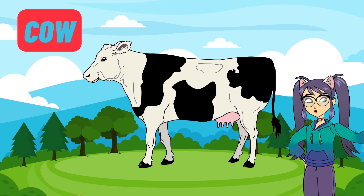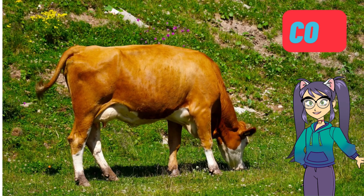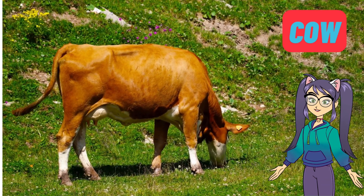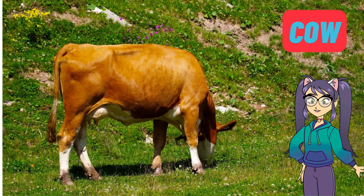Our first friend is the gentle and curious cow. Cows are big friendly animals that live on farms. They give us milk which is good for our bones and teeth. Did you know that cows like to eat grass? They have four stomachs to help them digest it.